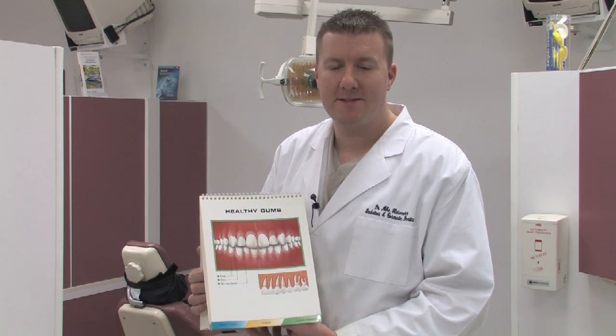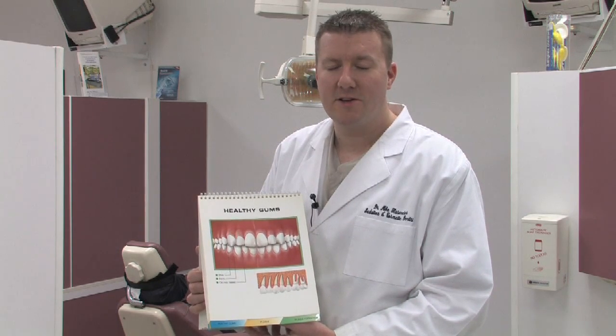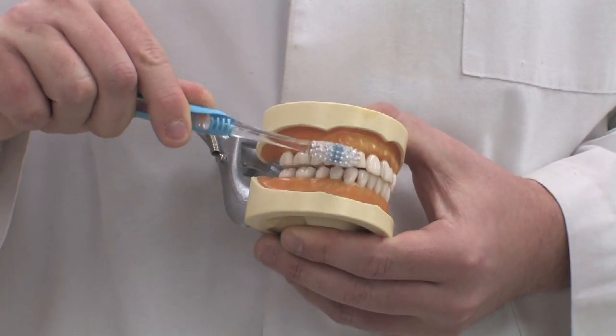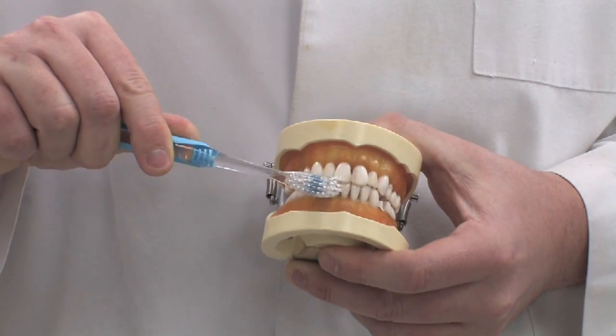Gingivitis is basically inflammation and swelling of the gum tissue due to buildup around the gums. There's also a bacterial component to that, but typically we find it's just from the mechanical buildup of food and collection of debris. And removing those debris and food alone can often remove a lot of the issues that contribute to gingivitis.